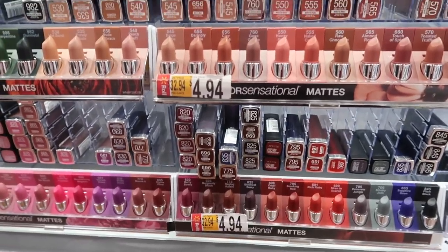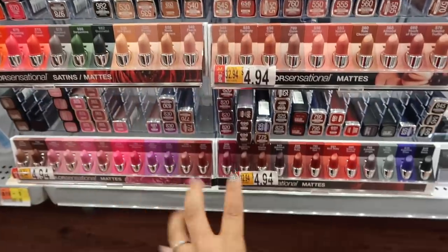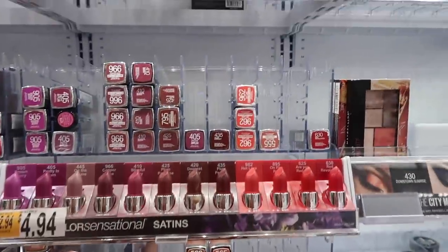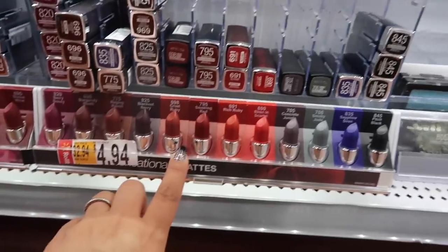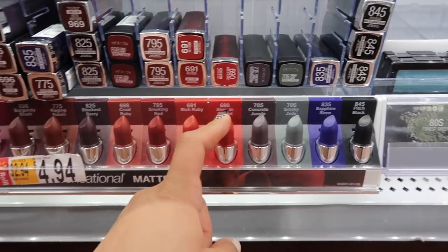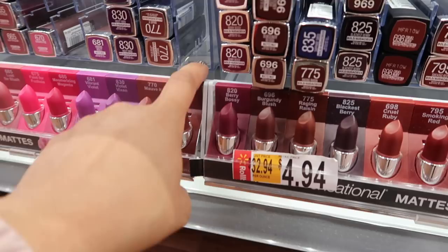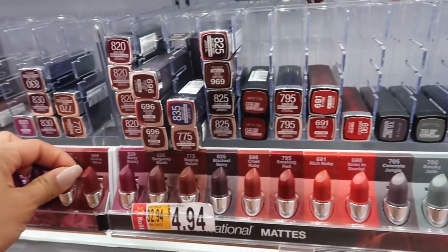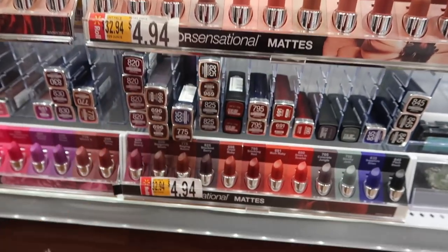Now we're at Maybelline — these are my favorite lippies right here. I love everything being color coordinated. These are $4.84. I've tried the matte ones: Siren in Scarlet (690) is really pretty, Divine Wine (695), and Mauve It (770). The formula is so bomb — you guys have to try these out. They also have satin ones and new nudes, though I've only tried the matte ones and highly recommend them.